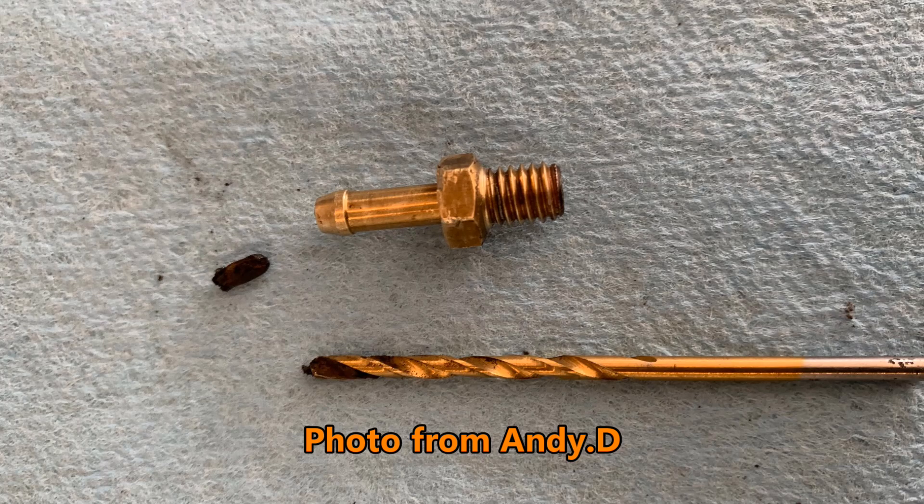I'm zoomed in here on the engine — this is the upper rear part of the crankcase. You can see the reed block here, and this tube goes up to the crankcase pressure sensor which is housed up above. If you take this tube off, there's a metal fitting which in both cases was blocked. Andy sent me this photo which shows the fitting of his bike, completely blocked with an oily residue debris which he pushed out with a drill.